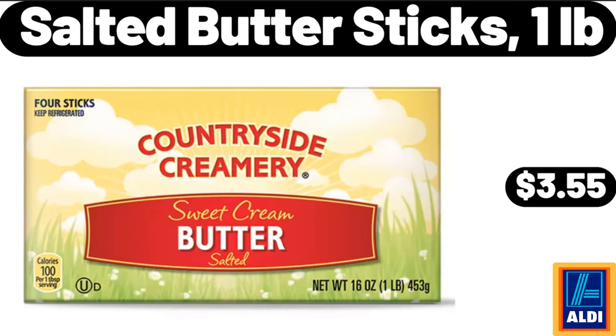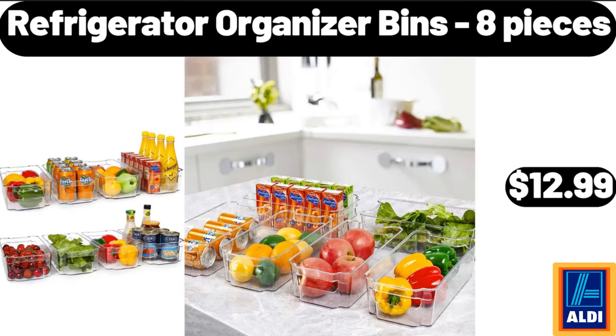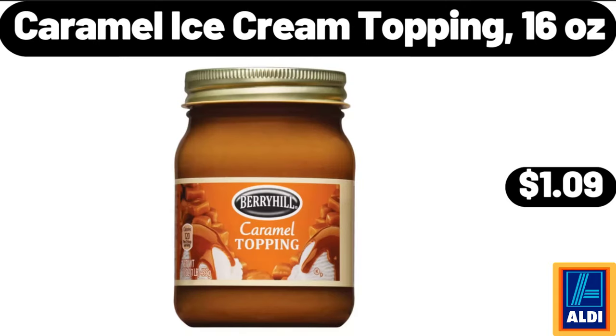Salted butter sticks, 1 pound, $3.55. Pillow standard size set of 4, $19.99. Refrigerator organizer bins, 8 pieces, $12.99. Caramel ice cream topping, 16 ounces, $1.09.